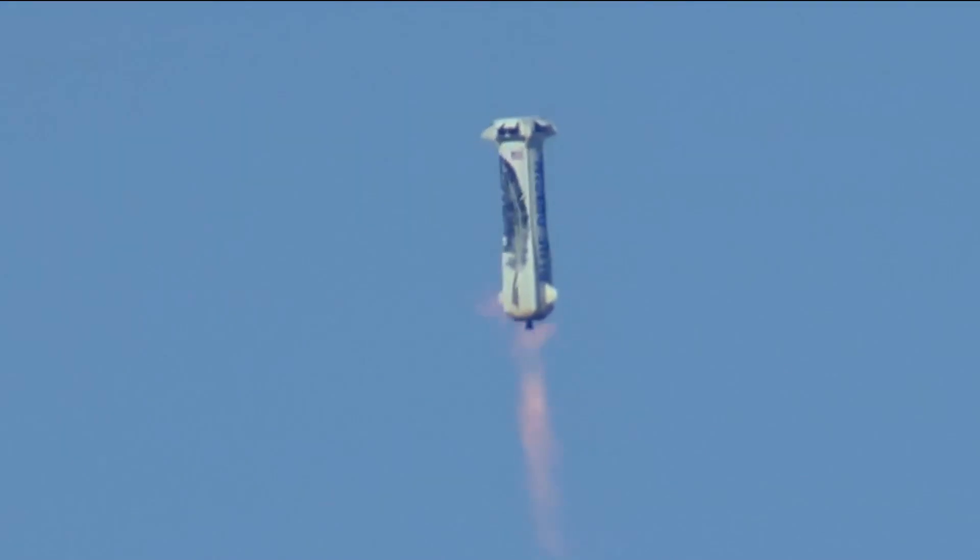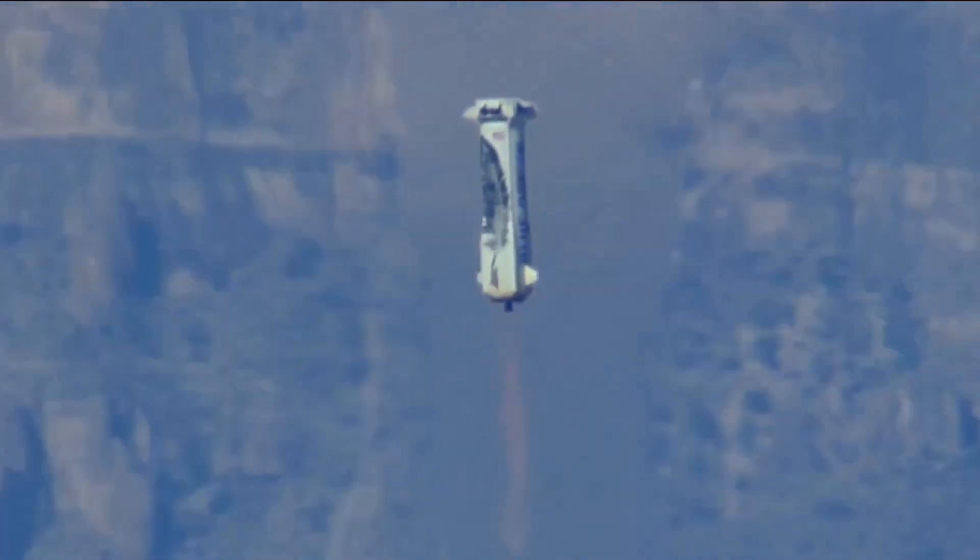This deep throttle capability allows the New Shepard to hover and perform vertical landings. The engine also has the ability to restart multiple times during flight.